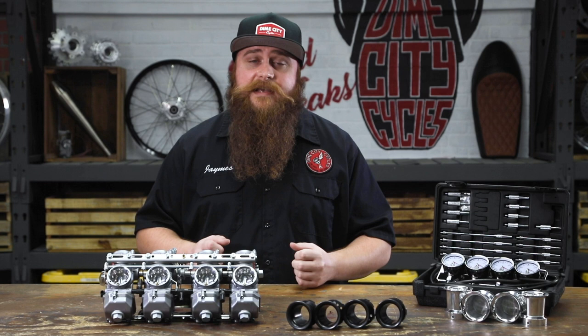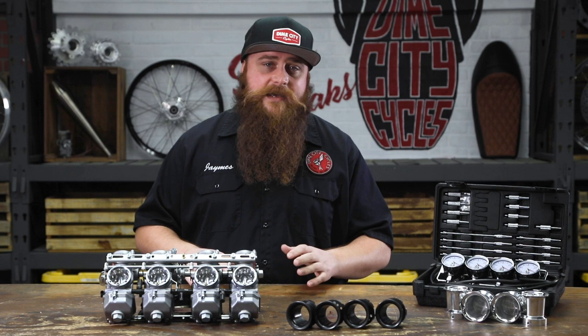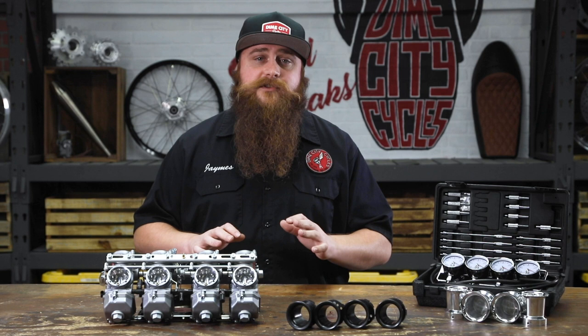Sprinkle in some easy trackside jetting and a mountain of superbike wins, and it's clearly not a coincidence that CR carbs have been the choice of Team Honda for years in superbike, world championship endurance, and formula classes.